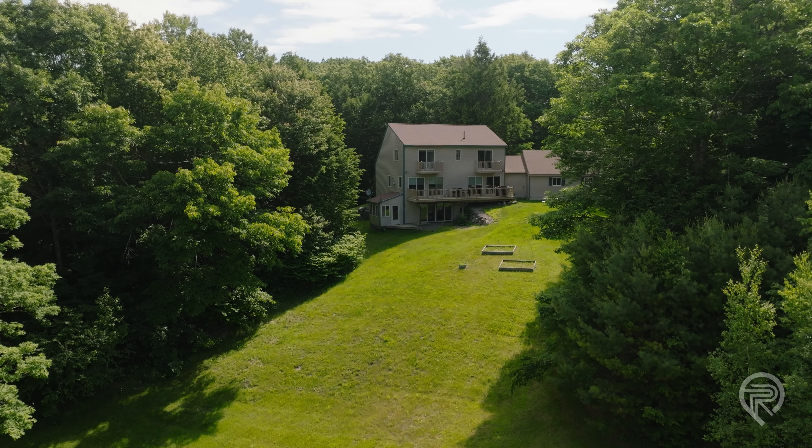Welcome to 110 Timber Lane here in Newcastle, Maine. This home has over 2800 square feet, has three bedrooms, two bathrooms, a finished walkout basement, and sits on 1.77 acres.